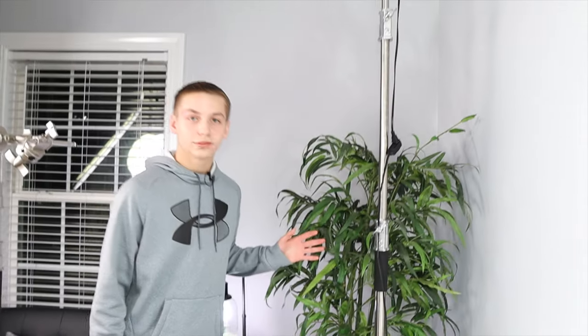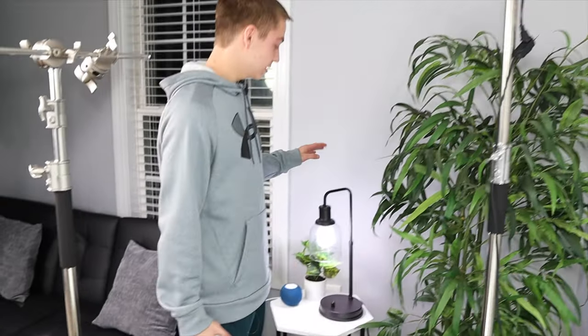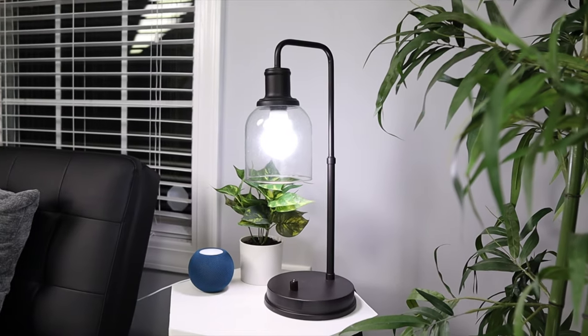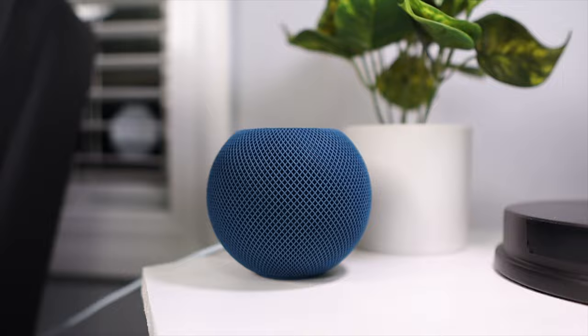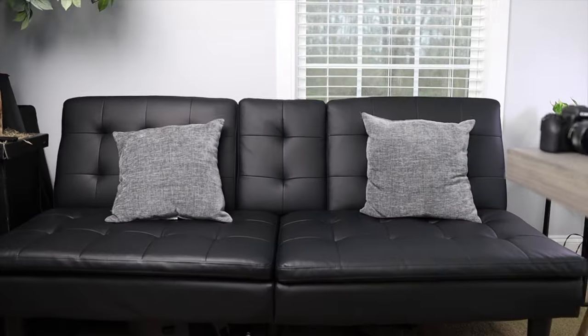We also have this plant — I really do enjoy plants. Here we have a little table and a lamp. I really love a modern setup, so I try to base the studio with a modern look — that's why we have this type of lamp. Here's another plant, and we also have the HomePod mini. Sometimes before I film I like to listen to music, kind of like a talk show where they play intro music.